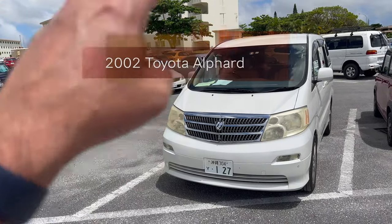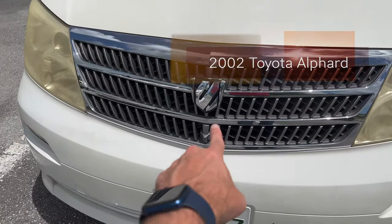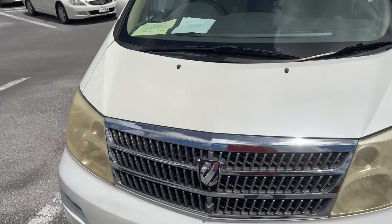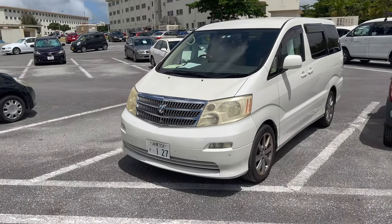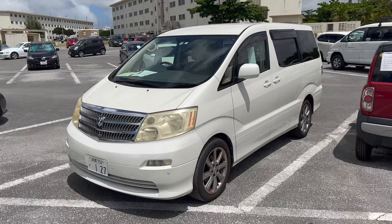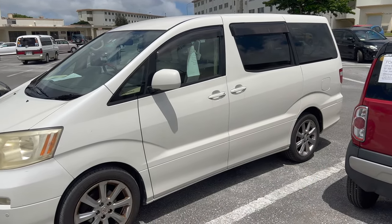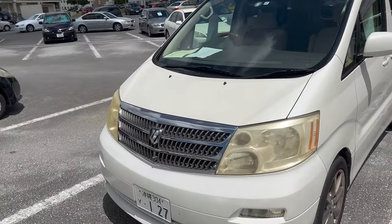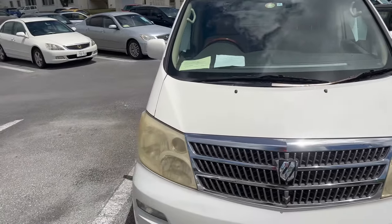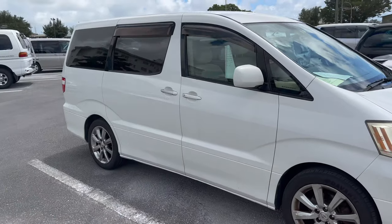This is a 2002 Toyota Alphard. I love the logo — it kind of looks like the Transformers logo. They want four grand or best offer for this one. This is the family hauler, the minivan. If you've got two to three kids and maybe a dog, you're probably going to want this. I believe they all have power doors on either side. This is a good looking example, and they're asking four grand or best offer.